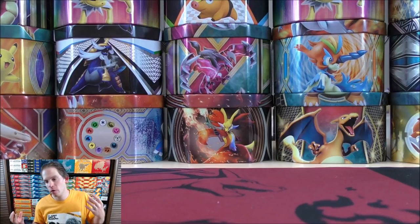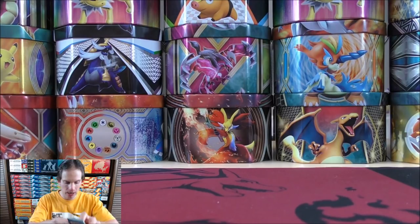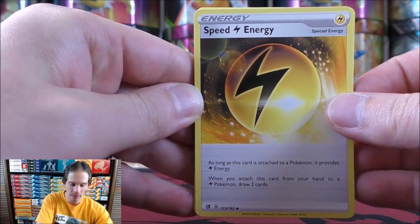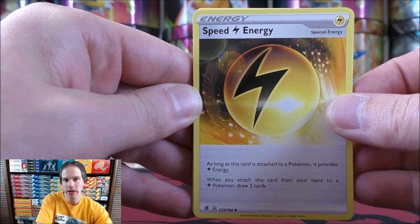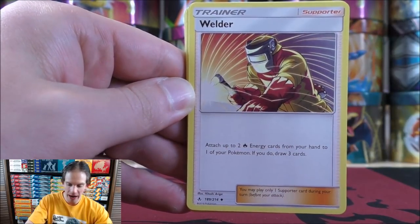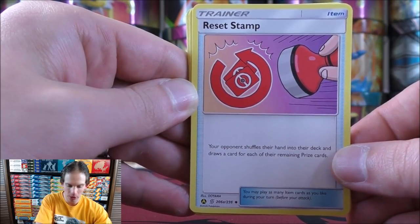Just the competitive nature with these trainer cards and the Pokemon, and then the four packs — not only for a collector, but those sets are very competitive as well. Speed Lightning Energy is one of, I believe, three good special energy cards from Rebel Clash; you can potentially use it with Bolton V, Pikachu and Zekrom GX, Topical Cocoa Prism Star. There's Welder — great way to accelerate fire type energy. Reset Stamp: I really like the alternate art on this one. Your opponent shuffles their hand into their deck and draws a card for each of their remaining prize cards.